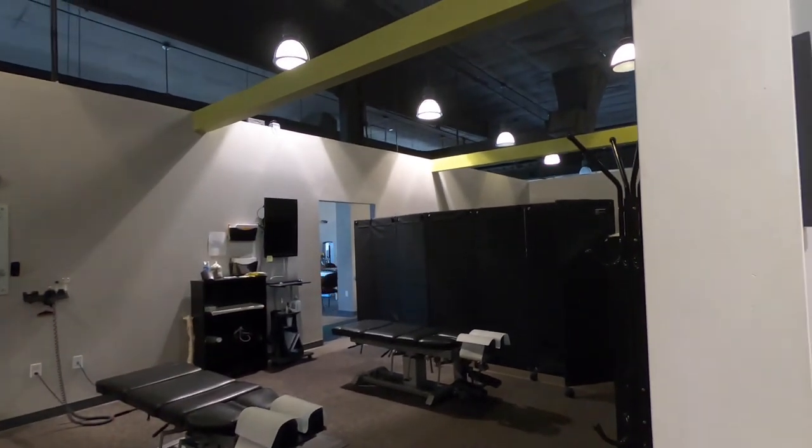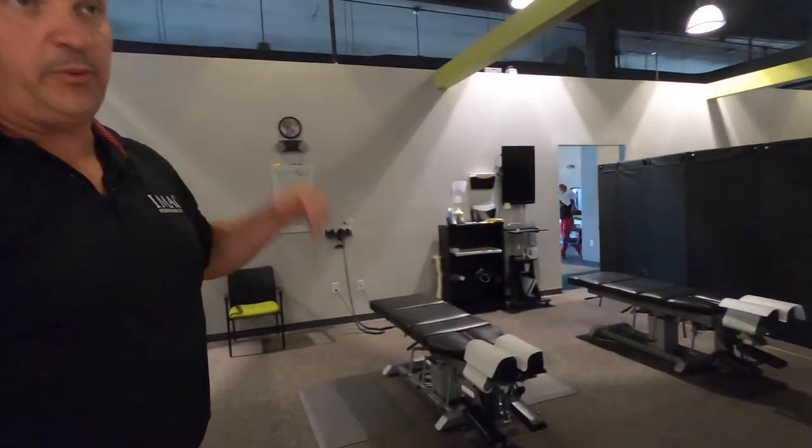We've got some COVID partitions up here now, but this is our chiropractic area where patients come in for treatment. A lot of patients come here for treatment and like to stay with us for years to come.